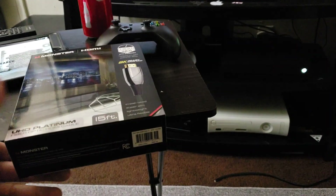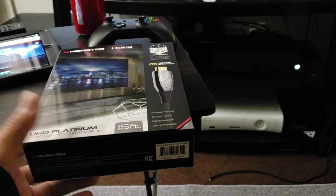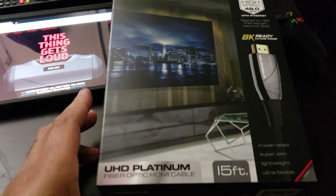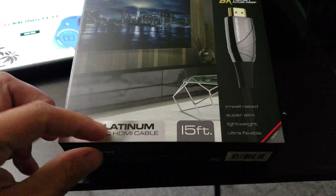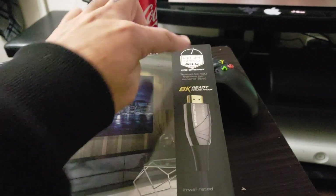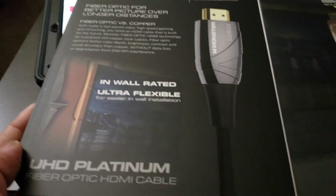Wanted to make a quick video on this because I had a few questions about it. I picked this up the other day — here's the box. It says AK ready, 48 gigabytes, and fiber optic. I don't really care about the length; what caught my attention was the specs. I took the cable out because I'm using it right now, but it gives you all this info.